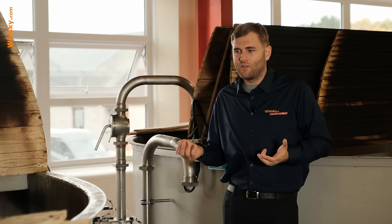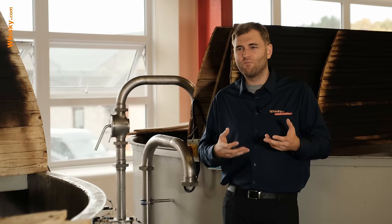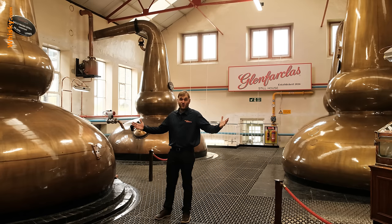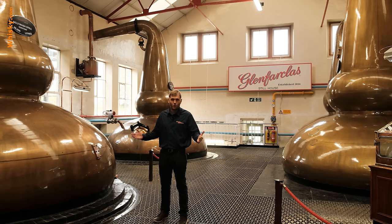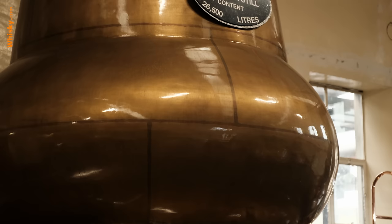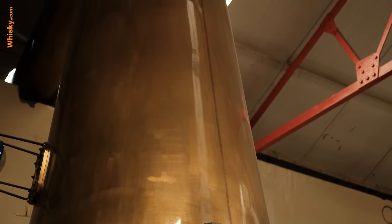After fermentation they end up with a wash of about 9% alcohol, depending a bit on the natural product used. After this 9% wash it goes off to distillation. I'm in the center and heart piece of the distillery — the still room. Right next to me is one of the six pot stills, one of the three wash stills that Glenfarclas has. It has a capacity of 26,500 liters and is therefore the biggest still in Speyside.